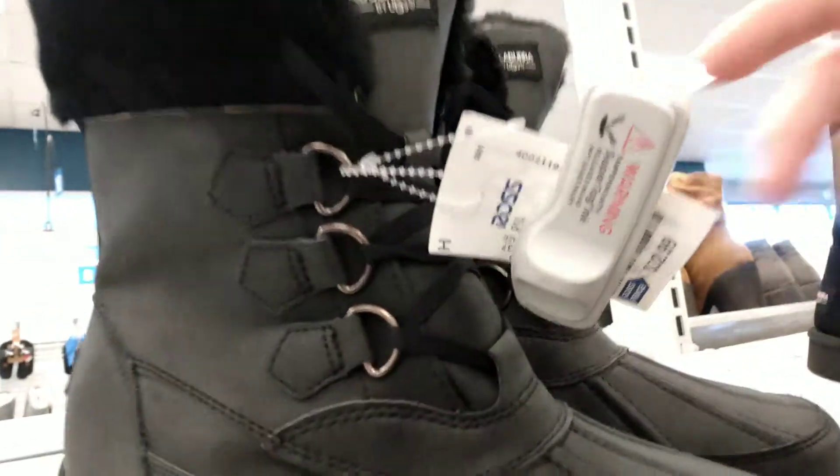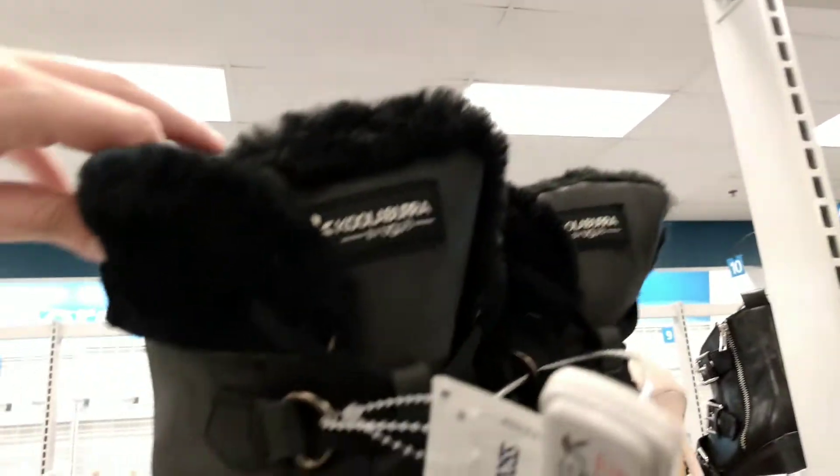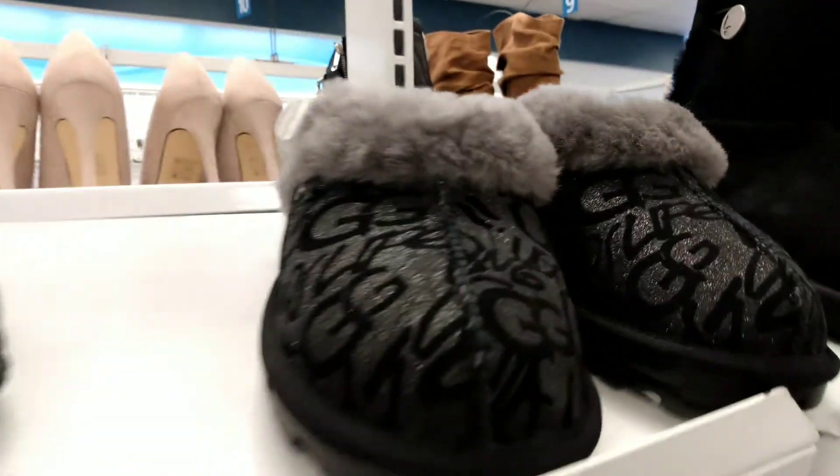Look at these ones. These are Koolaburras, and these look water-resistant — I'm not sure if they are, I'll have to do a little research on them — but they look like a hiking boot. Look at the thickness on the back of those. I need to find these in my size; I really like these.